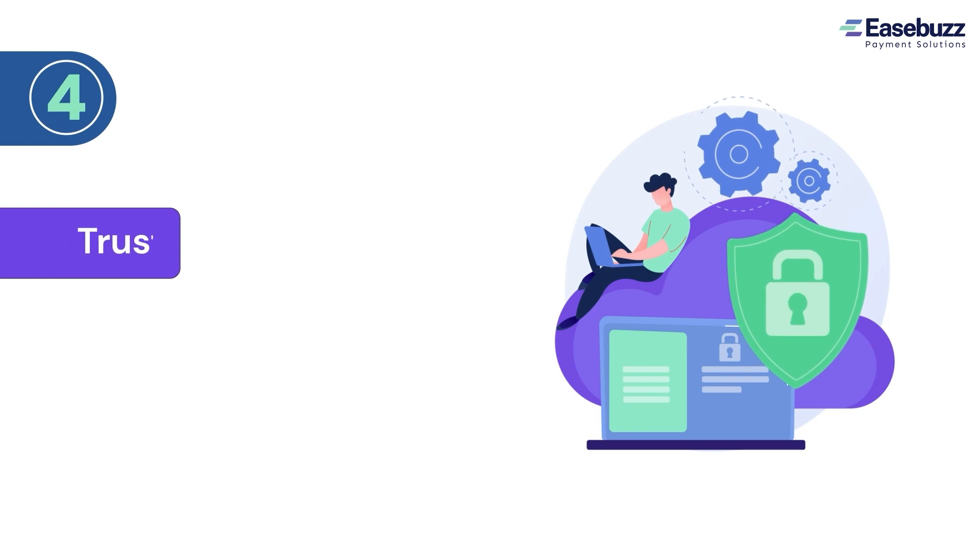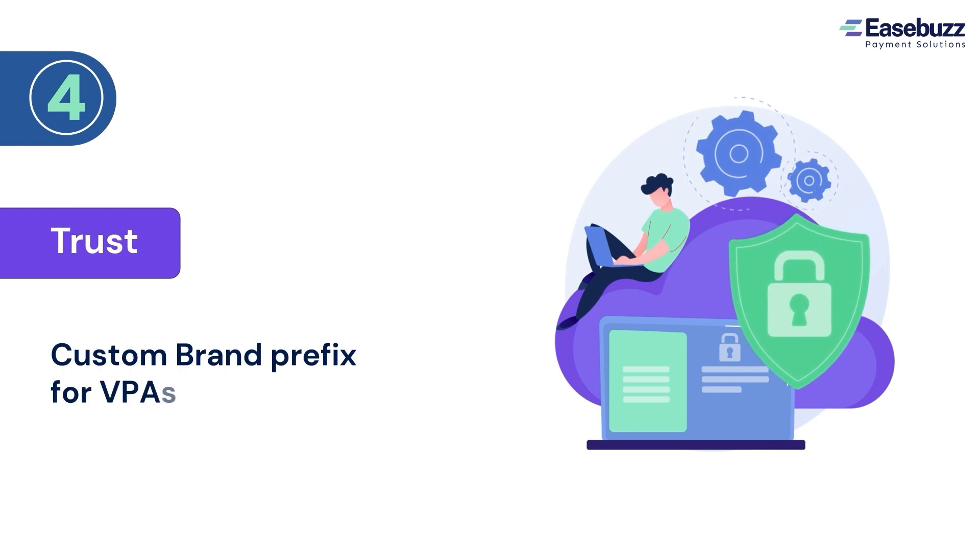4. Get a custom brand prefix for VPAs for an extra layer of trust. You won't have to worry about security either — you can accept payments only via authorized remitters.